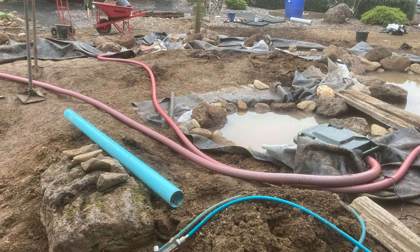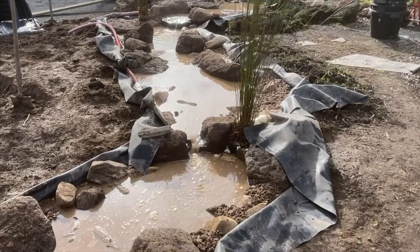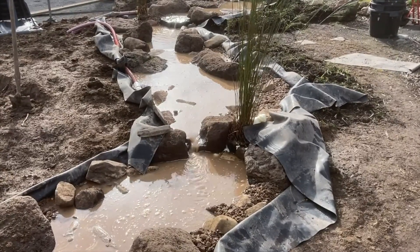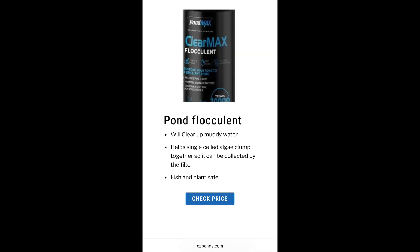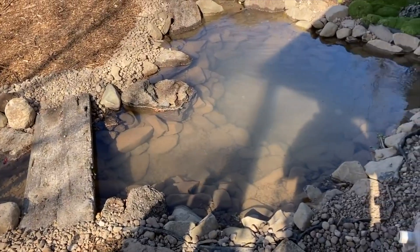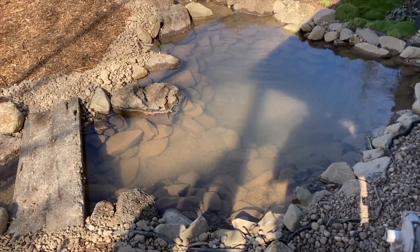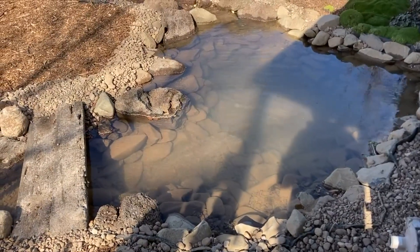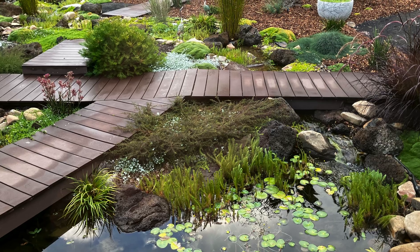I use rock and pebble on the base and because I'm lazy I don't rinse it first. When I fire the pond up for the first time, the water looks like straight mud. What I do is add a flocculent and that settles everything out. It's not ideal because all those nutrients still end up in the system and I usually get a fair bit of algae for a while after that. But as the plants start growing and the filter matures, it sorts itself out.